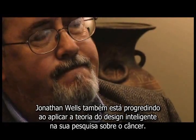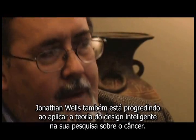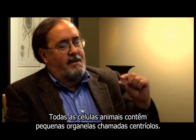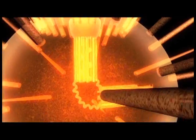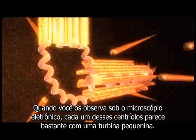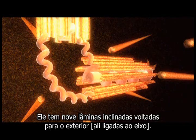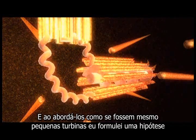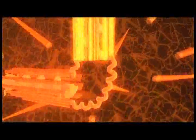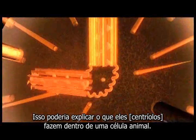Jonathan Wells is also making progress by applying intelligent design theory to his research on cancer. Every animal cell contains tiny organelles called centrioles. When you look at these under the electron microscope, each of these centrioles looks very much like a tiny turbine. It has nine blades slanted around the outside, and approaching them as though they actually were tiny turbines, I formulated a hypothesis with the help of a turbine expert from a major aircraft company that would explain what these are doing in the animal cell.